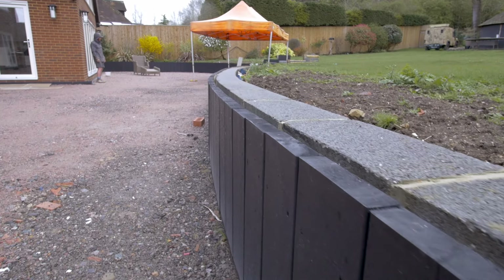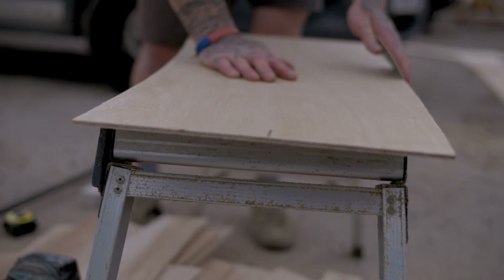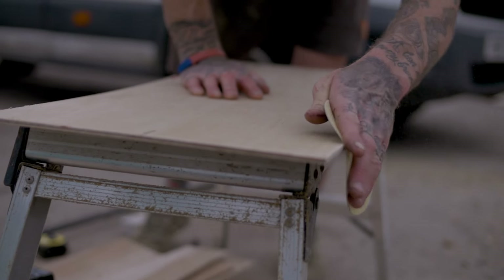The only thing we could really do that wasn't going to look odd was to template the wall and make bespoke individual pieces for this project. It involved a visit up there — if you look back on our page you'll see the first video we made — and we went up there and templated all the individual pieces.